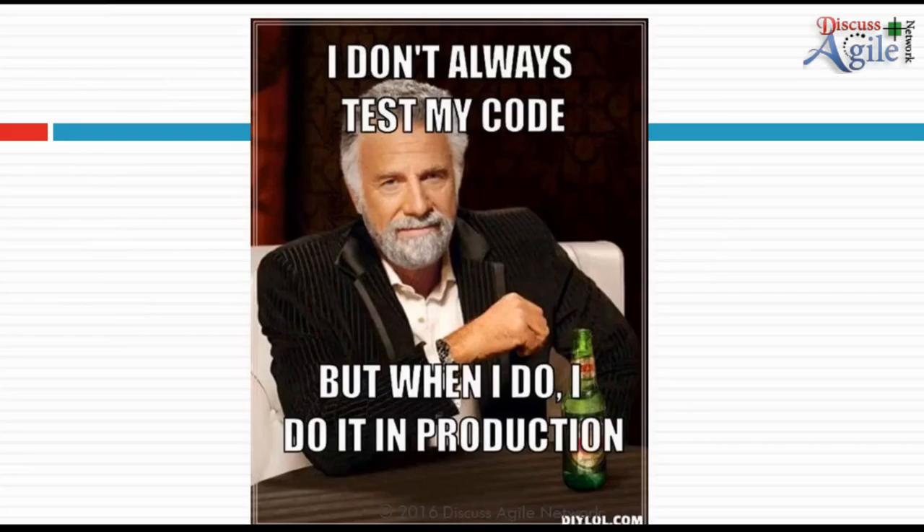On a lighter note — I don't always test my code, but when I do, I do it in production. I hope a lot of you have not done this.